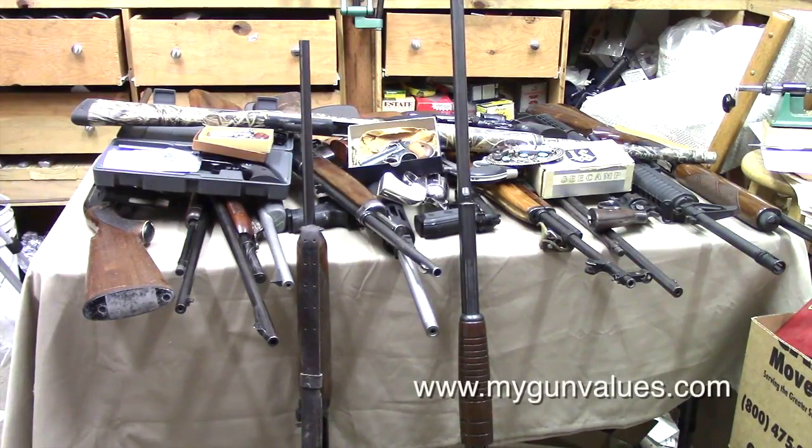Hey guys, I want to welcome you back. This is Dave from MyGunValues.com, and today I'm going to try to scare you to death. I'll be real honest with you because I'm worried sick, and I want you to see what we're looking at with a Hillary Clinton presidency.